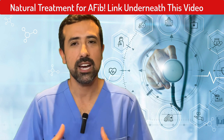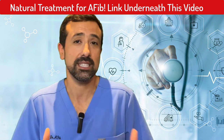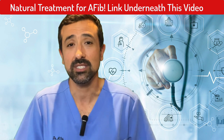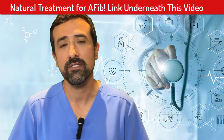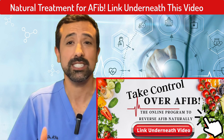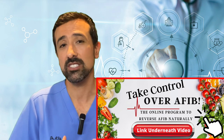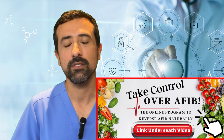I feel that lifestyle modification is the part that is undertreated or underemphasized for a lot of patients with atrial fibrillation. A lot of people, when they see a doctor or an AFib specialist, are given a medication or a procedure as their only option. I like to make an emphasis to my patients on lifestyle modifications because they can make a significant component of improvement. That's sort of why I created the Take Control Over AFib program — it's a step-by-step plan that gives everything you need lifestyle-wise to improve AFib, all in one place, to help people get results as quickly as possible.